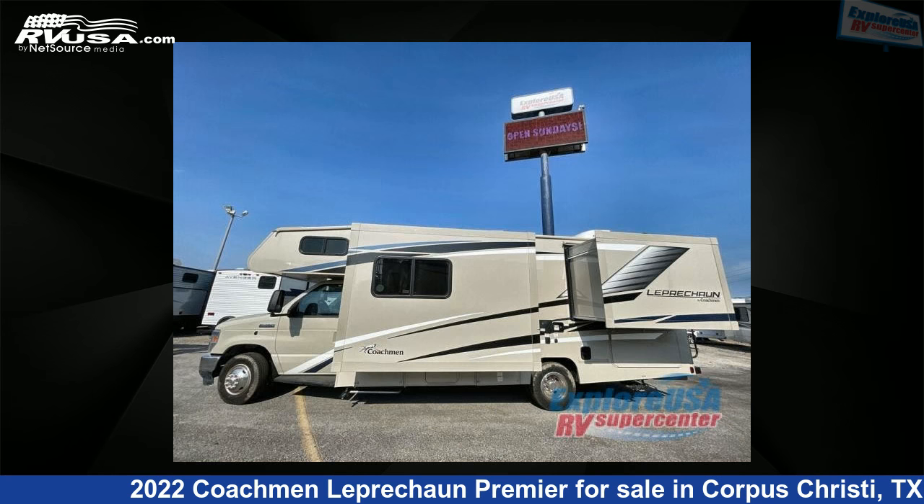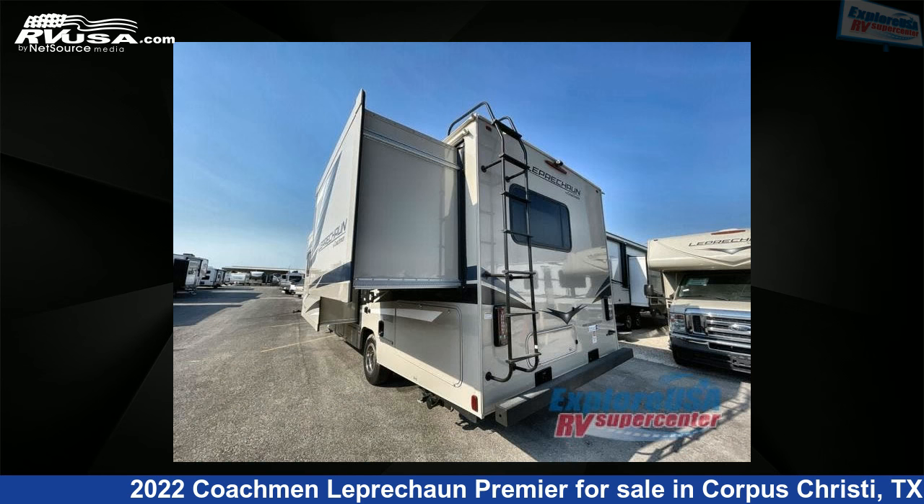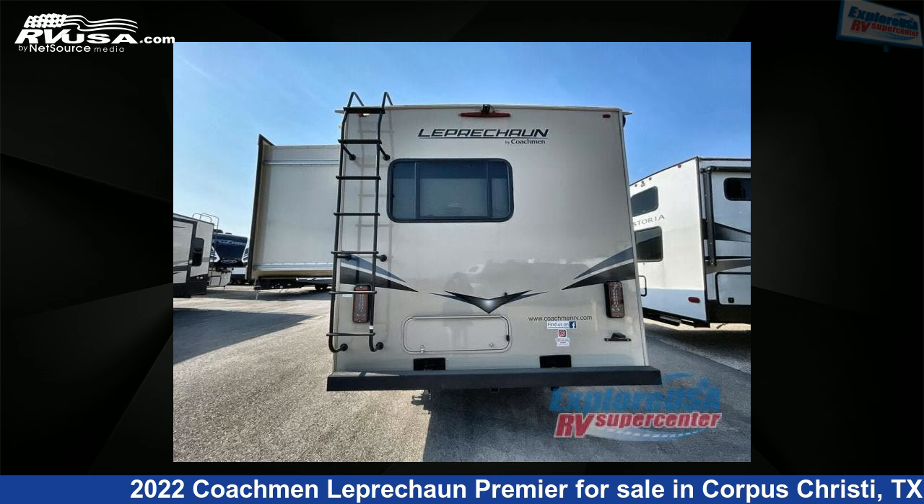The floor plan layout of this Class C features bunk-over cab. This 2022 Coachmen Leprechaun Premier 260DS Chevy 4500 is built on a Chevy 4500 chassis.